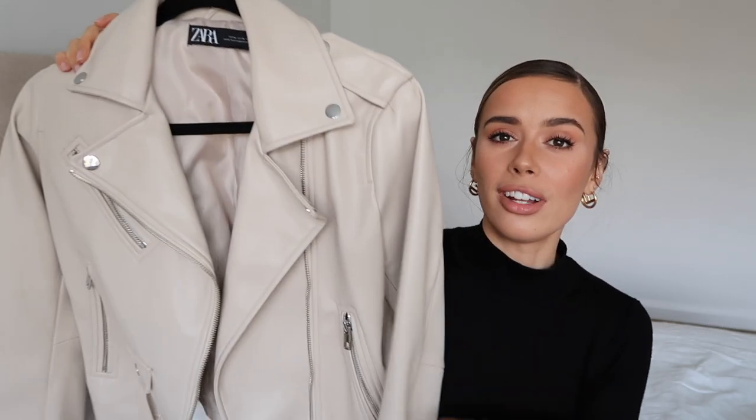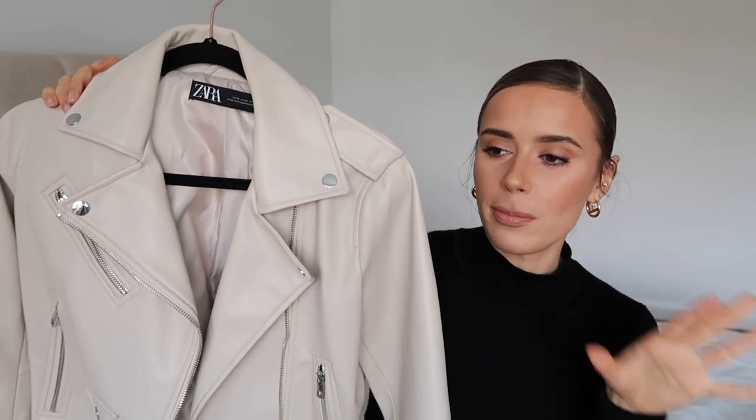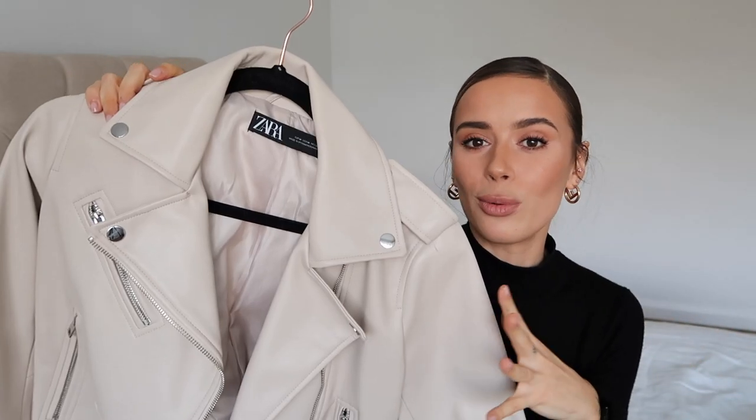I think until my current leather jackets get more wear, we are just on a leather jacket ban. We should just be on a leather jacket ban anyway because I have enough. But until this gets more wear, even if I see the most incredible leather jacket in the most incredible tone, it is not happening.